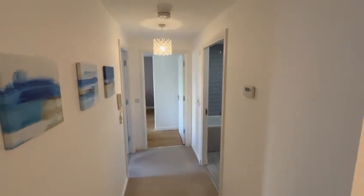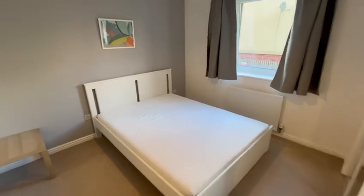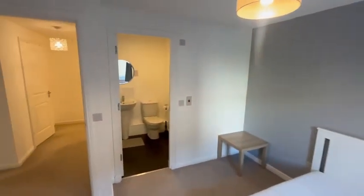Coming up and round the hallway, you can see it's large with lots of natural light into the master bedroom — double bed with built-in mirrored wardrobes. The master bedroom also has its own en suite.